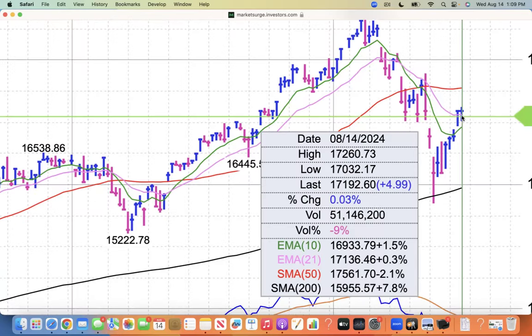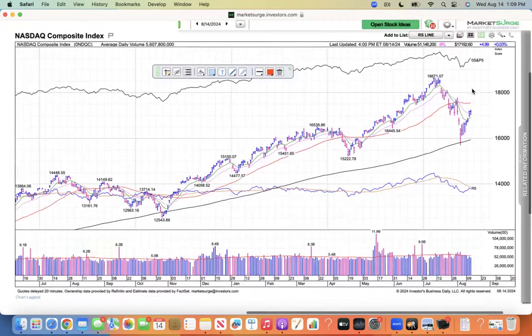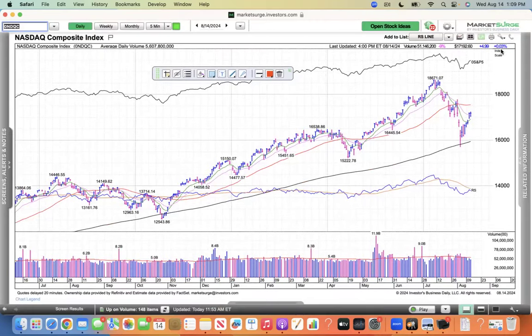It moved through its 21 EMA today. It's 1.5% above the 10, 0.3% above the 21, and 2.1% below the 50. It was up four points, 0.03%, with lighter volume. But after a 400-point move, you'd expect to give some back, and it actually ended up flat. To me, that's a good sign.